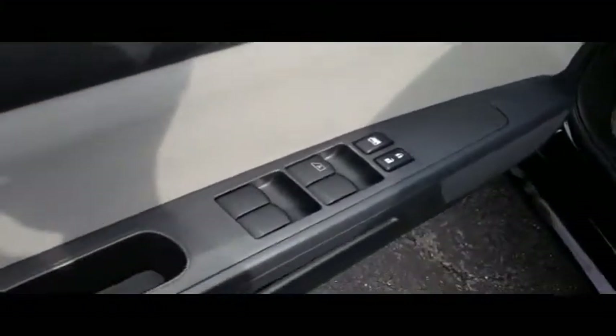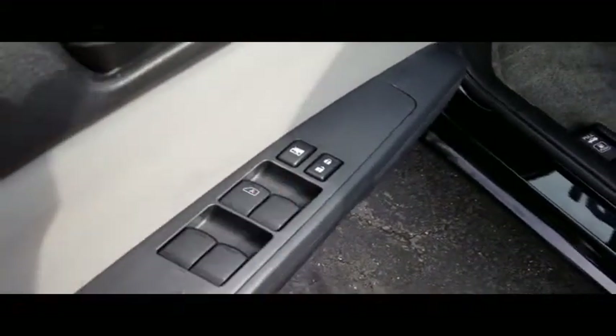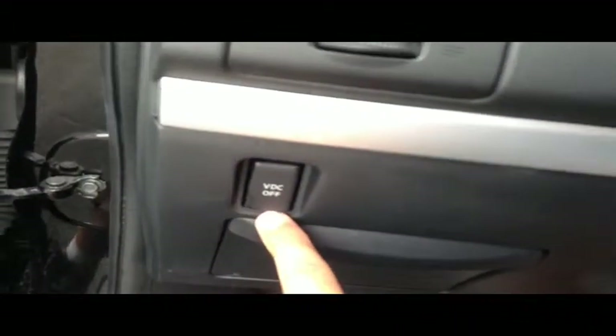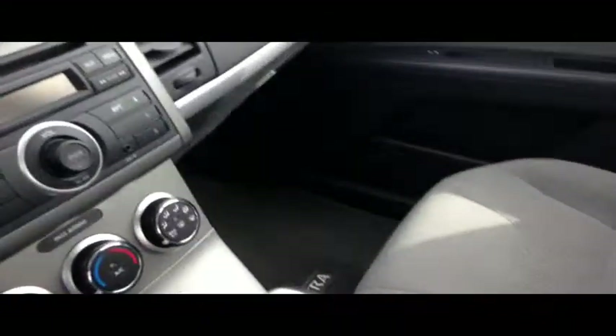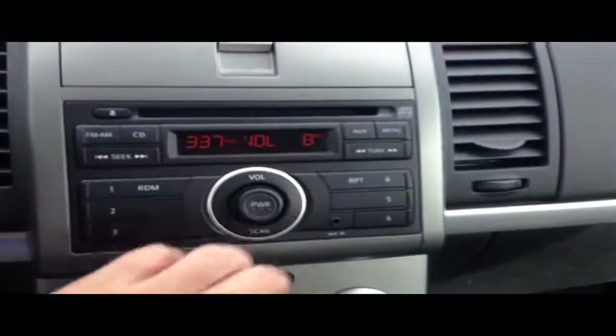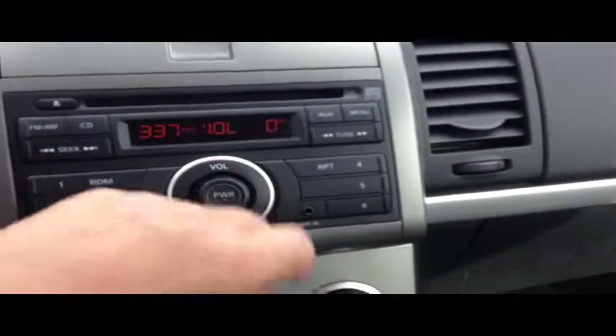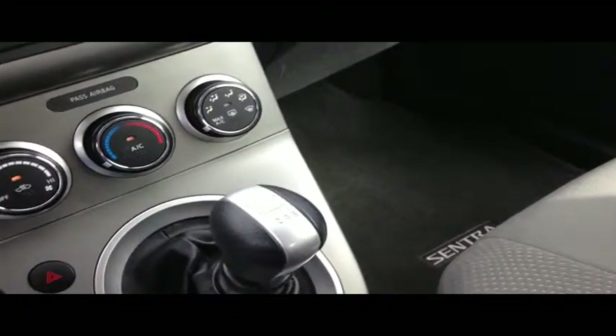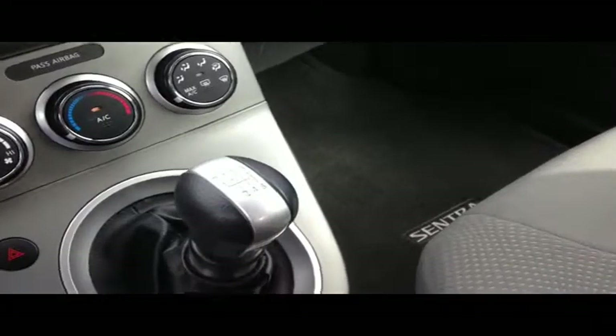I'm going to show you — you do have the power windows and power door lock switches over here. You have the traction control button, which is VDC for Nissan, right over there. There is one of the side airbag indicators up there. AM/FM/CD, auxiliary port — simple. And not just a five speed, not just a manual transmission, it's a six speed manual transmission. Phenomenal, great pickup.